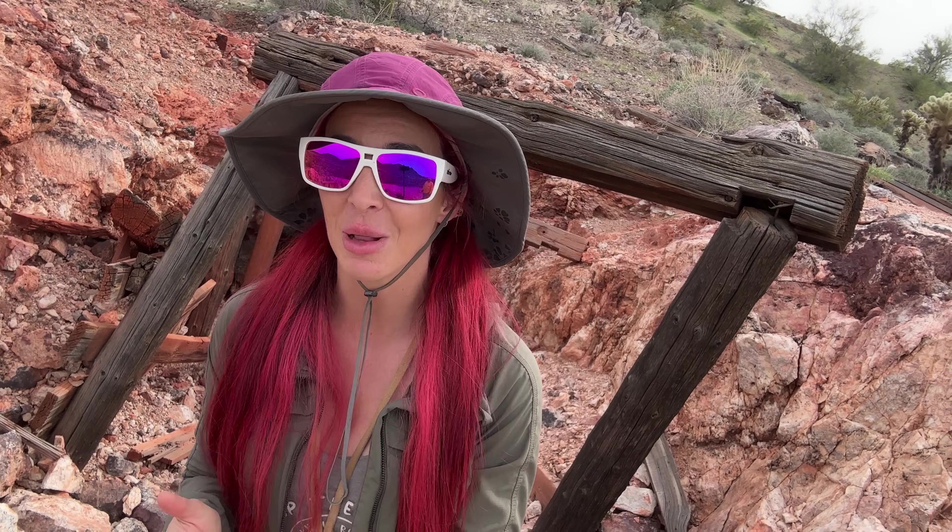A lot of you guys forget that I am a geologist, and I go around doing geologic consulting for all kinds of mining claims — lode claims and placer mining. This is both a lode and a placer claim. They're that direction — you'll see them a little bit later, but we're going to go inside and check it out.